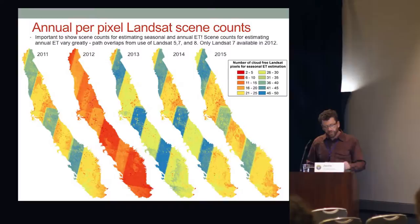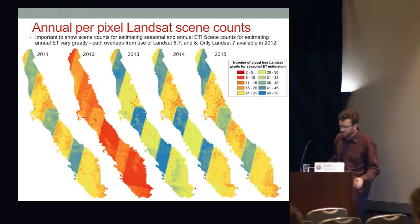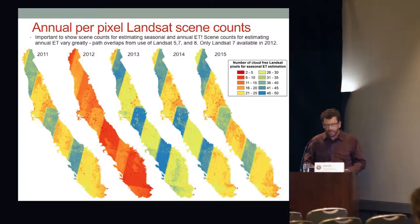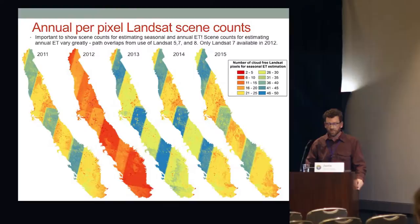It's really important to produce an annual per-pixel Landsat scene count — how many snapshots you actually used to make a seasonal total. In Wyoming and Northern Colorado, you might only have three cloud-free images for an annual total — that's three points on your crop coefficient curve, when ideally you want one a month at least. In 2012, when we lost Landsat 5 and only had Landsat 7, you can see path overlap areas getting double counts. I argue we need to make a scene count map for every ET map we produce.